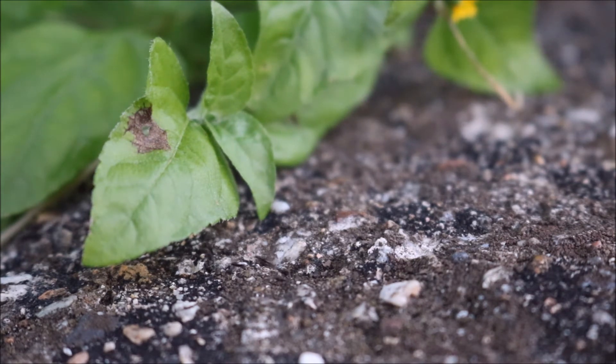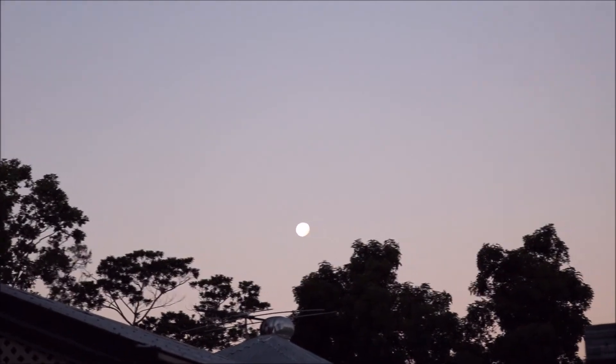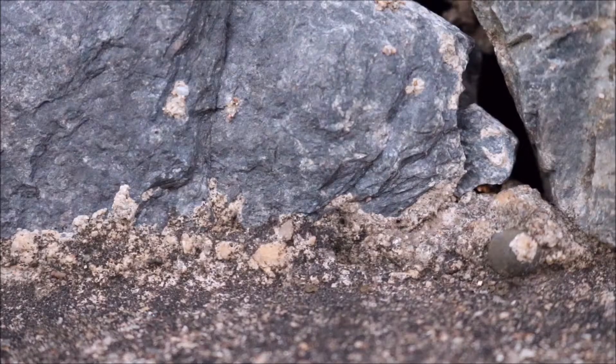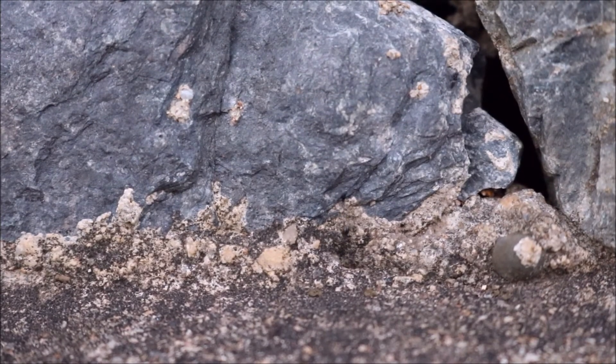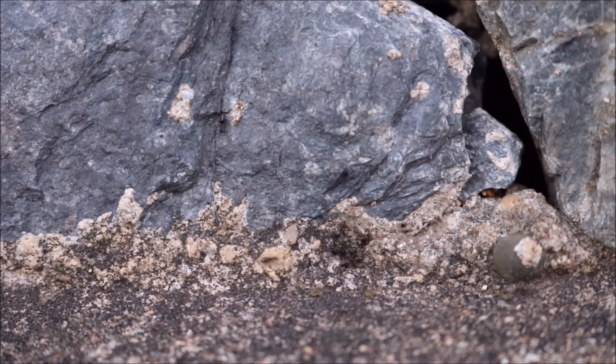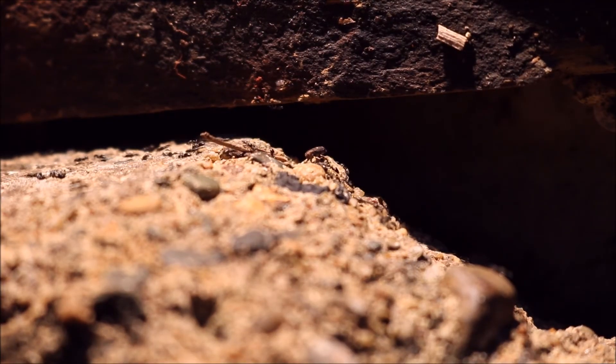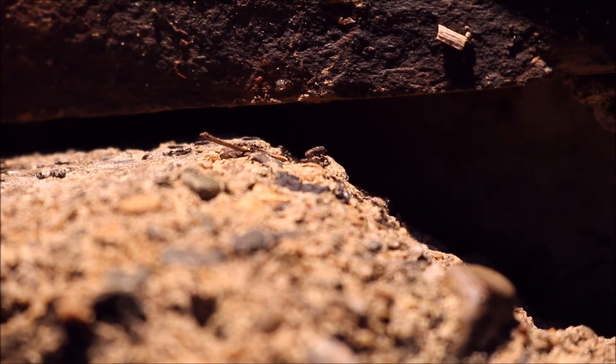I discovered that these ants seem to be more active towards the evening. Different trails are coming from multiple directions. These Technomermix come in huge masses.